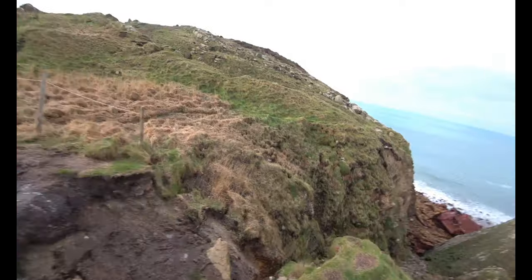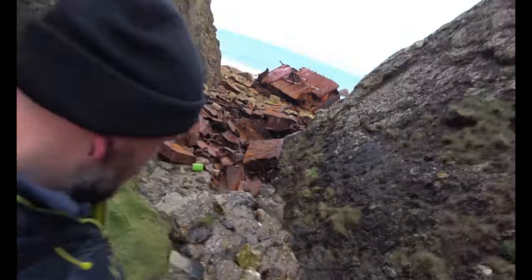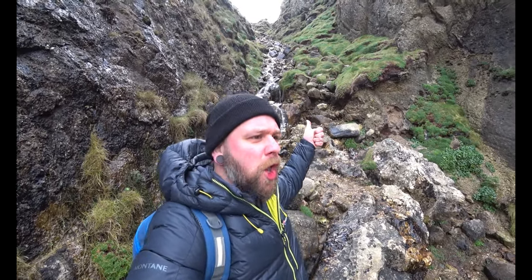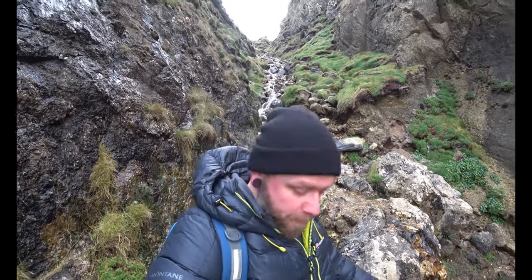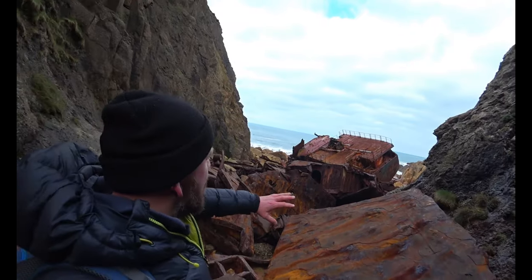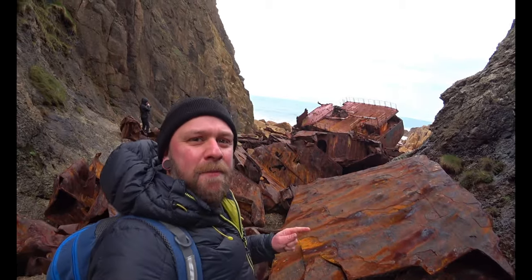It's a bit of a treacherous path down, folks, but we're gonna do our best. We've just made it down almost to the wreck. Let's get across all this rusted metal and see if we can get onto the ship. The path down is just behind me — I can safely say if you're gonna come, maybe come in summer, because basically it's a small stream and not a path. Pretty difficult, and there's now an obstacle course of rusted metal. I'm glad I had my tetanus shot when I was a kid.